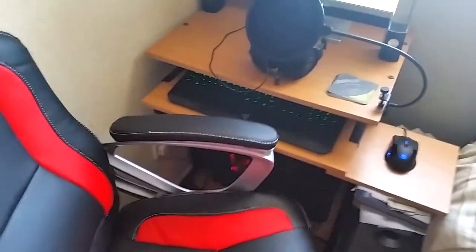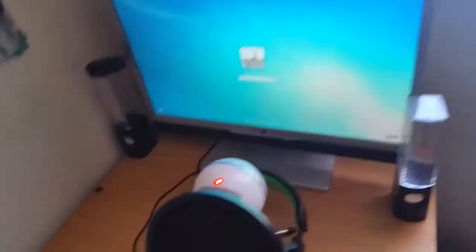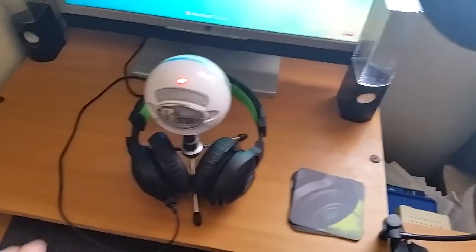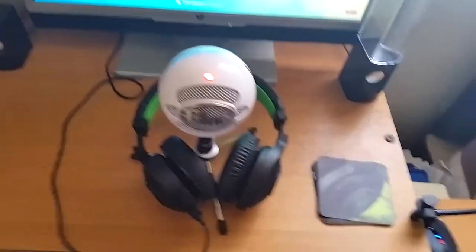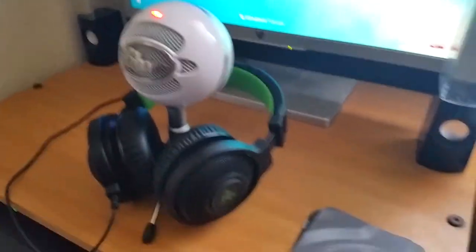So first of all, let's just get my gaming chair out of the way and show you around. This is my Logitech camera — all these specs will be in the description below. My pop filter, just get this out of the way. My Blue Snowball microphone — for its price it is such good quality.